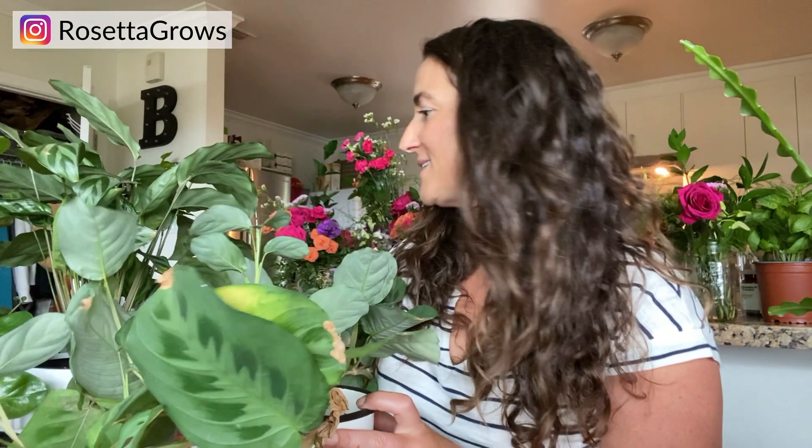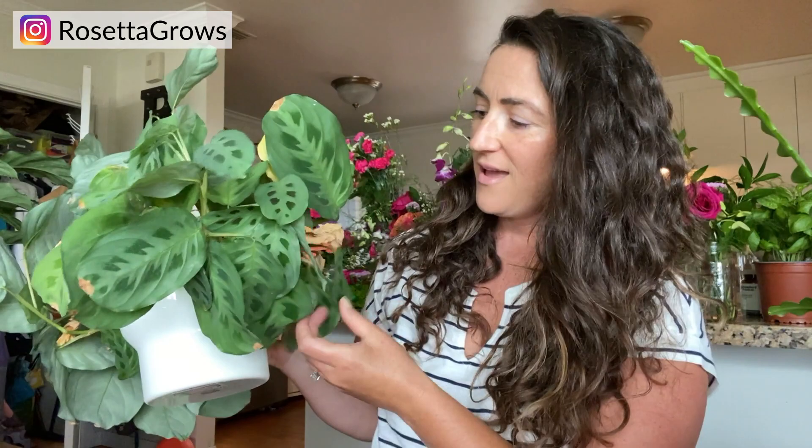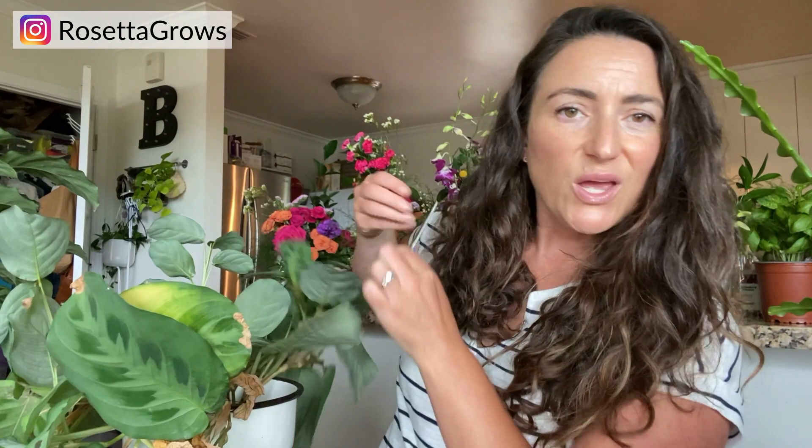Next up is my Maranta. All of the Marantas in the Maranta family are non-toxic, which is awesome because there are a lot of different Marantas. You can see this one desperately needs to be trimmed — a lot of the under-foliage is starting to turn and fall away, which is normal. You don't have to stress about that; it's just their natural progression. The leaves on Marantas don't fall off very easily — you really kind of have to work them off — so I'm just going to do some snipping.